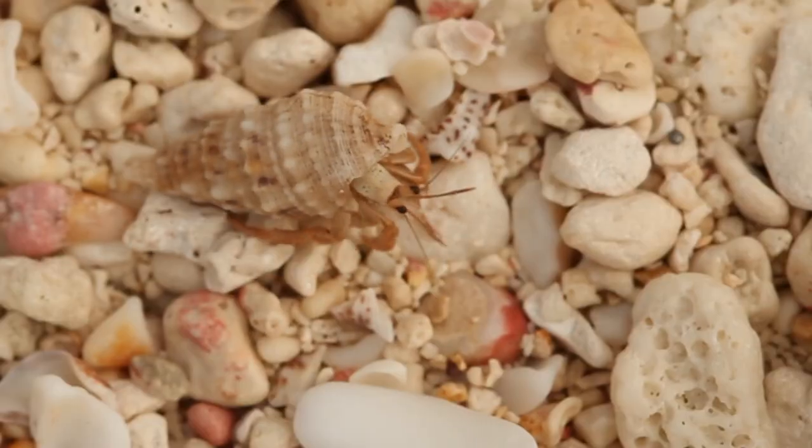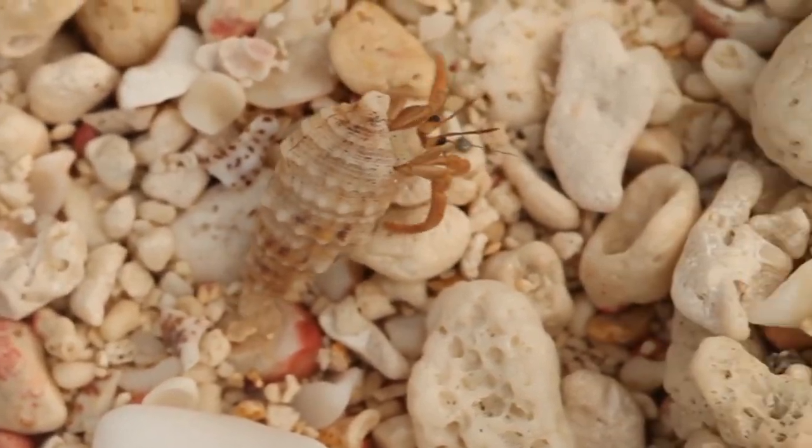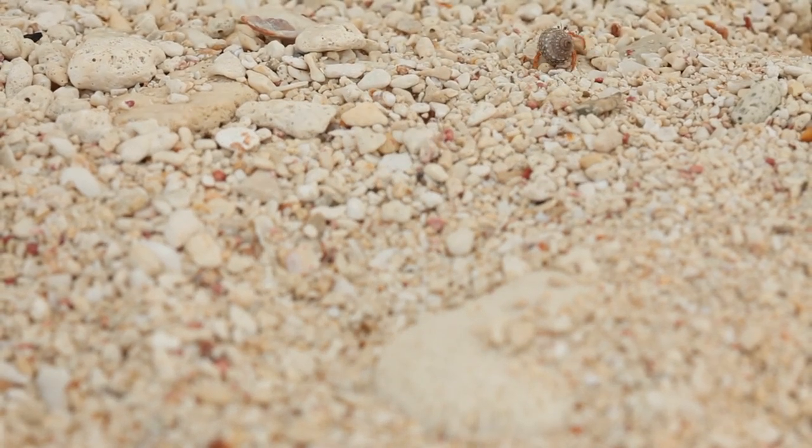Hermit crabs are on the shelf and they have their own shell on the smaller ones.